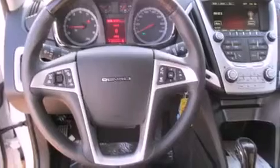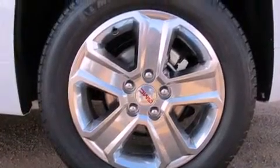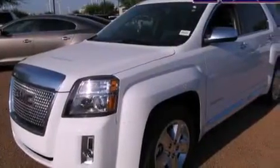Its top features include a navigation system, a rearview camera, a sunroof, heated seats, a premium audio system, commercial-free satellite radio, aluminum wheels, and a tire pressure monitoring system.